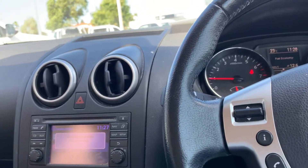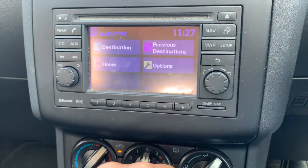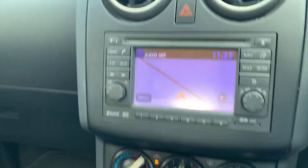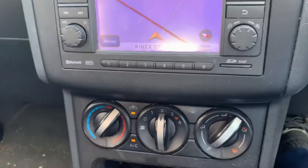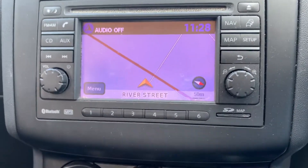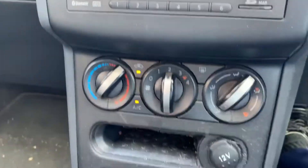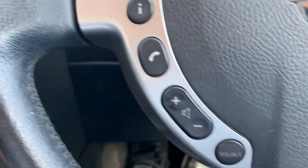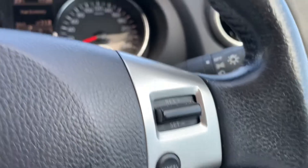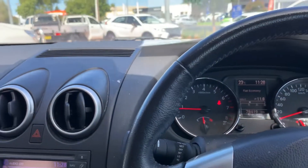On the head unit we've got Bluetooth and navigation in there as well — there's a bit of sunlight on it but there's your nav. It does also have the rear park camera, air conditioning over here, obviously your Bluetooth and volume, and cruise control on this side. All in all just a really good, solid car.